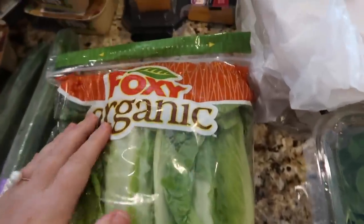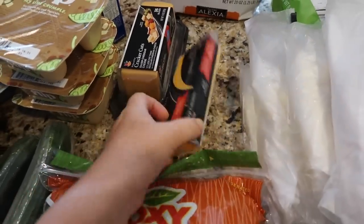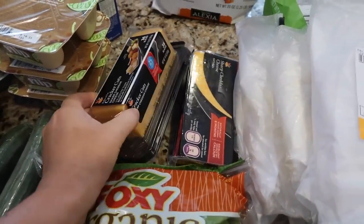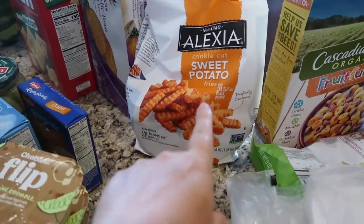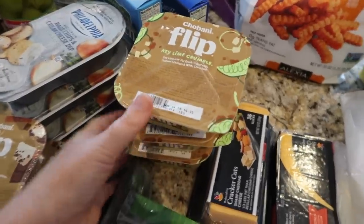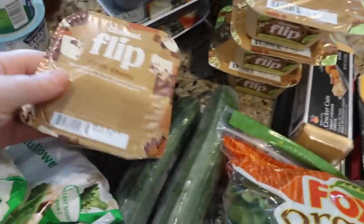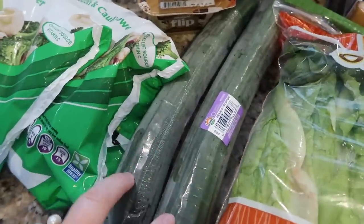We grabbed some Boar's Head turkey and Boar's Head cheese, some organic baby spinach, and organic romaine. I grabbed this sharp cheddar cheese to put in the pasta salad, and these cheddar cheese cuts for Kyle for his lunches. Some sweet potato fries — these are our favorite. We grabbed some Chobani Flips, the key lime crumble — the boys love these — and the s'mores one.